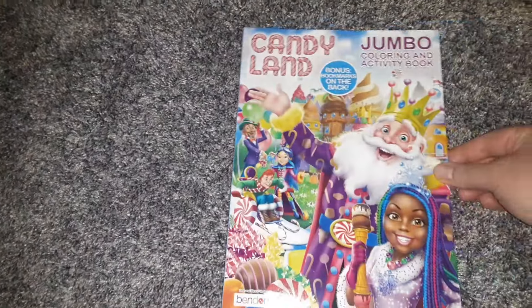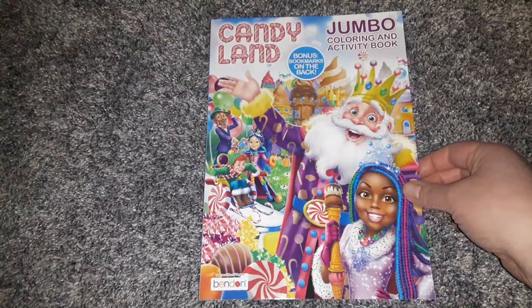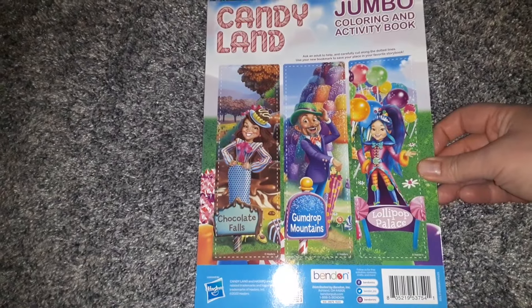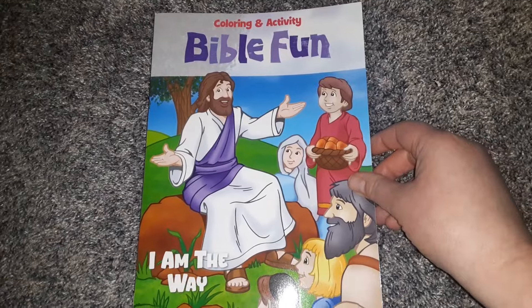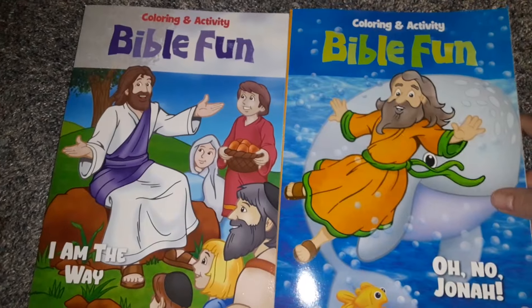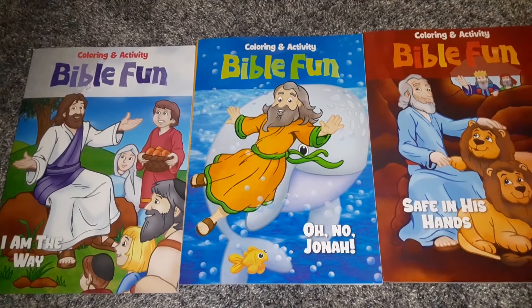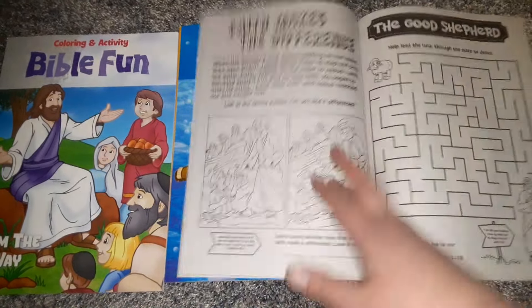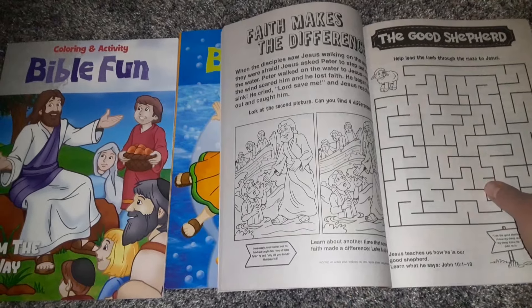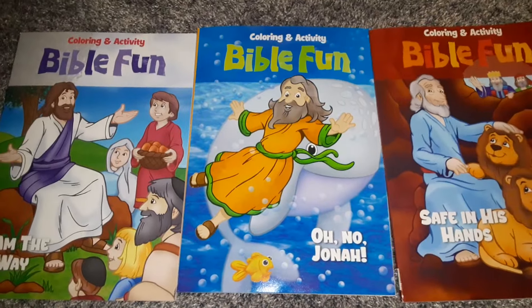Next I found this Candyland Jumbo Coloring and Activity Book — we are big Candyland fans at our house. On the back there are three different bookmarks you can make, and we are big readers here, so I thought that would be fun for the kids. Then I found these Bible Fun Coloring and Activity Books, and we got three of them. We do Bible in our homeschool, and I thought this would be neat to implement. It's got different activities, mazes, and things they can color during our Bible class.